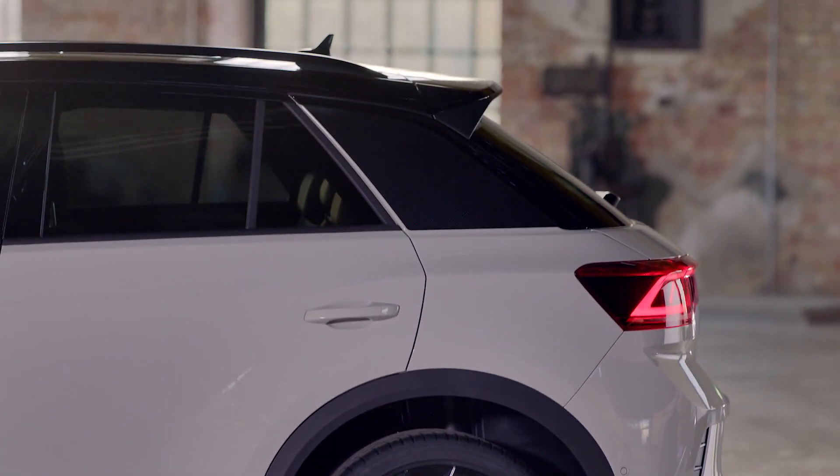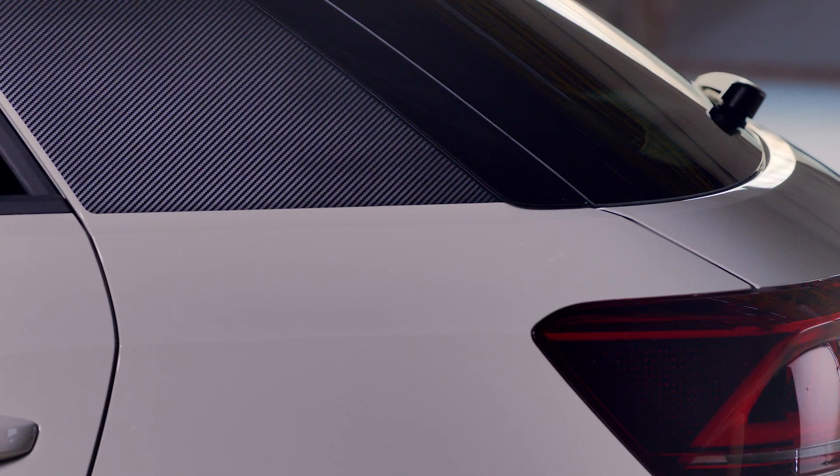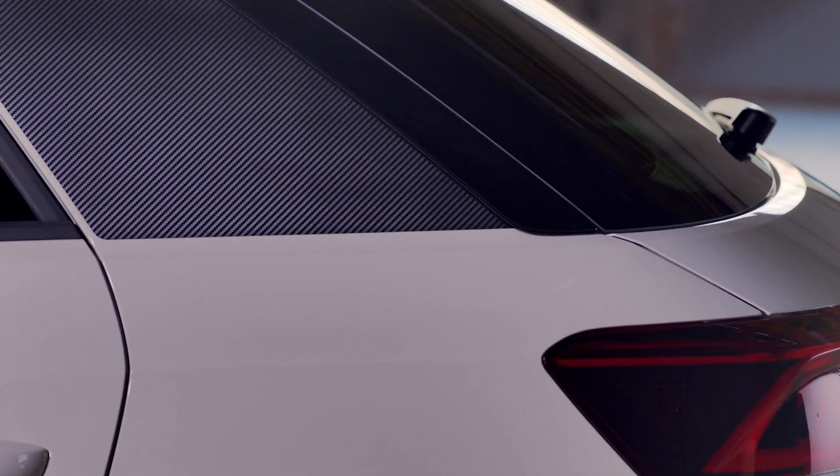Thank you for watching this video. Let me know in the comments what engine you would choose for this car, how you like the changes on the new T-Roc, and how you feel about the car overall.